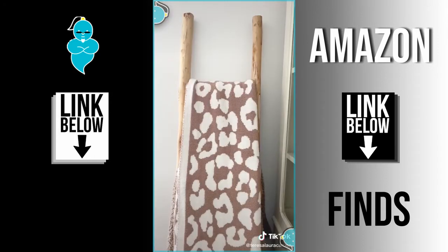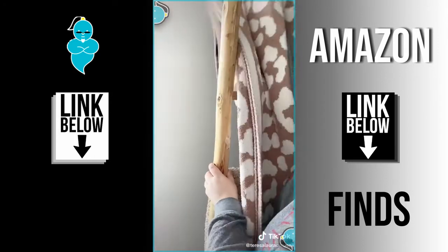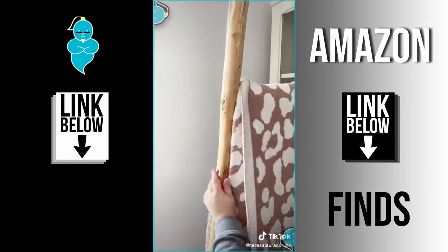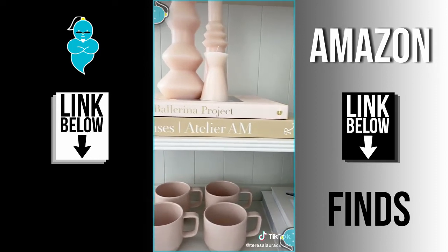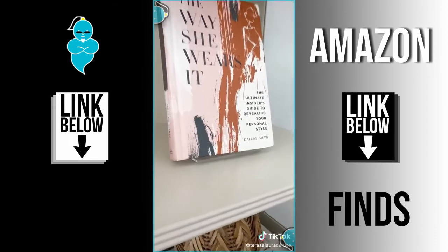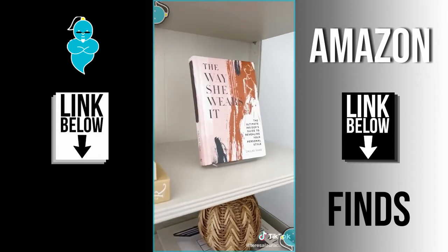Next up is this wooden ladder to store and display your blankets. All you have to do is put a folded blanket around each step in the ladder, making them really easy to grab when you're cold. Next up are pretty coffee table books to use as decor, and last up is this acrylic stand if you want to put a particular book on display.